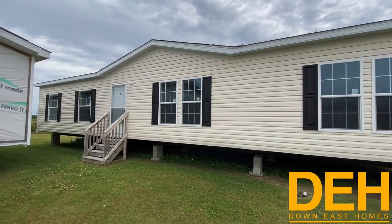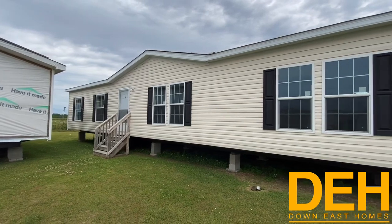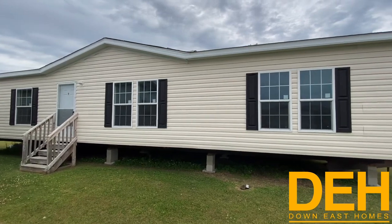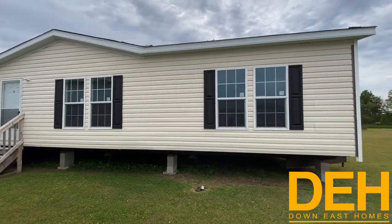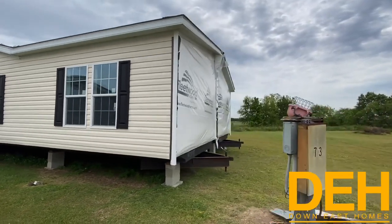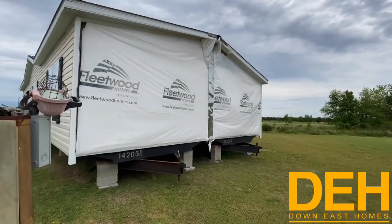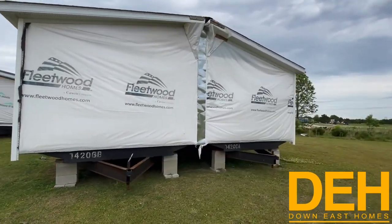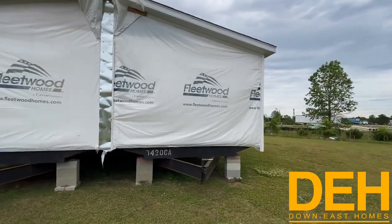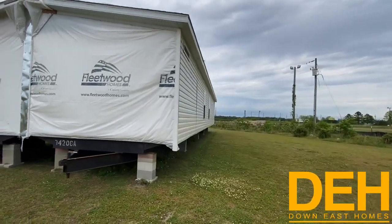Alright guys, this is Austin back with another video on our Greenville lot. This is a home that has been here for a little bit — we have not shown it yet. It's a Fleetwood, and if you know anything about mobile homes, Fleetwood is a big name in this industry and it's been around for a long time. We are 10,000 subscribers strong, and our next goal is 100,000, so let's get there. I appreciate everyone watching our videos.